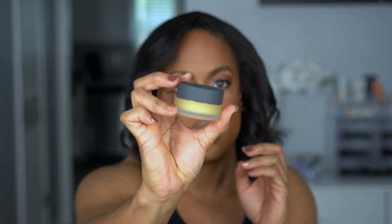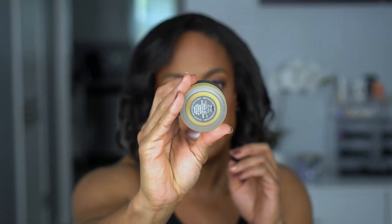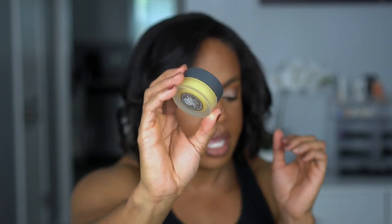Up next I picked up a Bite Beauty Nighttime Lip Therapy — I believe this is their agave lip mask, the nighttime version. I know Bite Beauty is being phased out of Sephora. I always get these on sale when I can because they can be pretty expensive, and I really like the agave lip mask — it is very thick and it stays on.